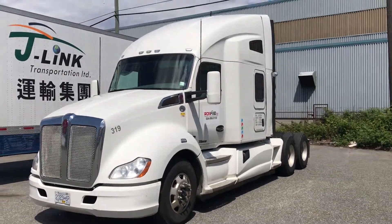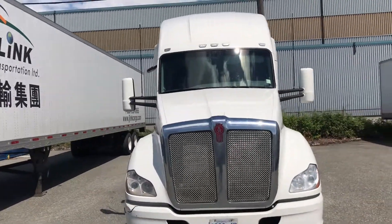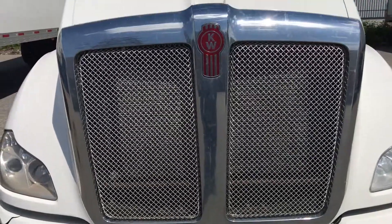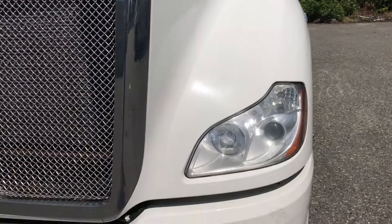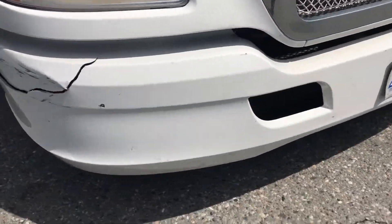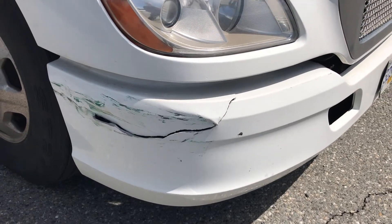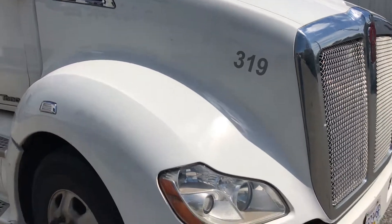We'll take a quick walk around and show you this unit. On pre-inspection I noticed — and we'll come up close because I don't have a lot of room here, so we'll just go around once. The bumper has damage on this corner, and I believe the client is going to repair it or actually replace the skin on it. I'm doing the video anyway because I'm out here, and we'll show you the rest of the truck.